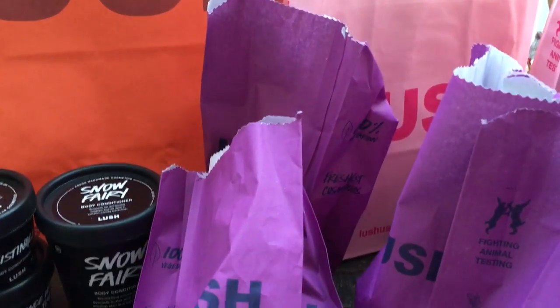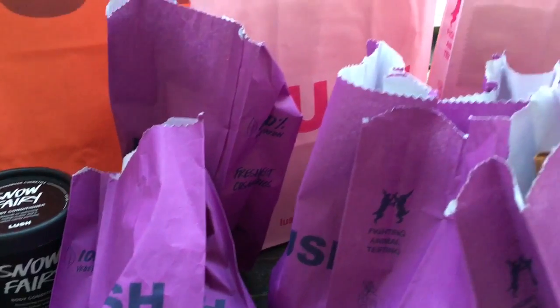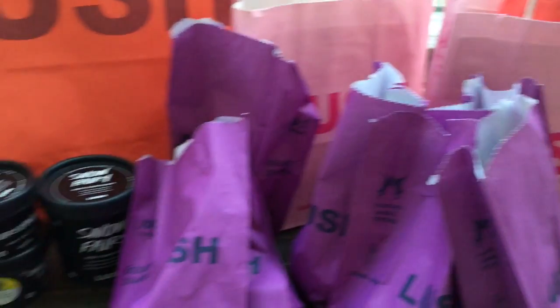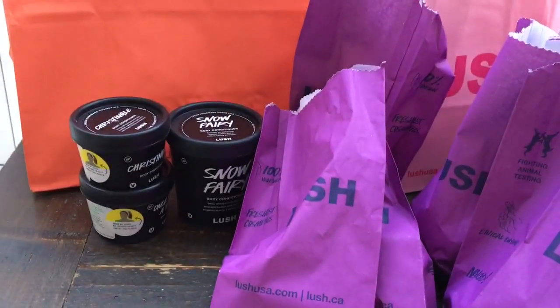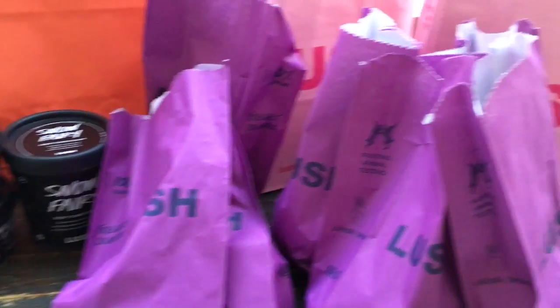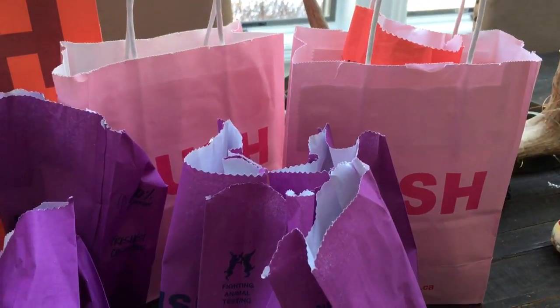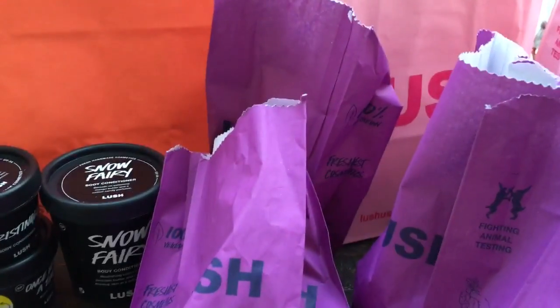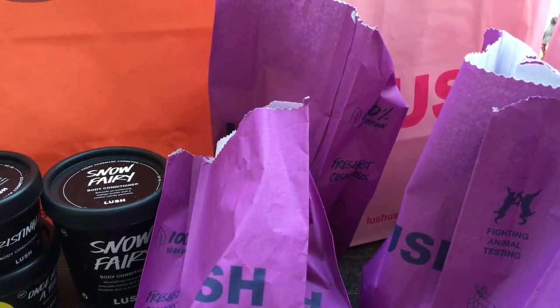Hey guys and welcome back to my channel. I wanted to share my Lush Boxing Day sale haul. As you can see there's a bunch of stuff here. This big red bag, the pots, and these purple bags are the only things I actually got on Boxing Day. These two pink bags back here were just a recent purchase that I figured I'd throw into the haul because I do like filming Lush hauls a lot.